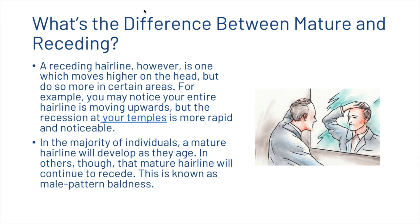A receding hairline, however, is one which moves higher on the head but does so in more certain areas. For example, you may notice your entire hairline is moving upwards, but the recession at your temples is more rapid and noticeable. In the majority of individuals, a mature hairline will develop as they age. In others, though, that mature hairline will continue to recede, and this is known as male pattern baldness.